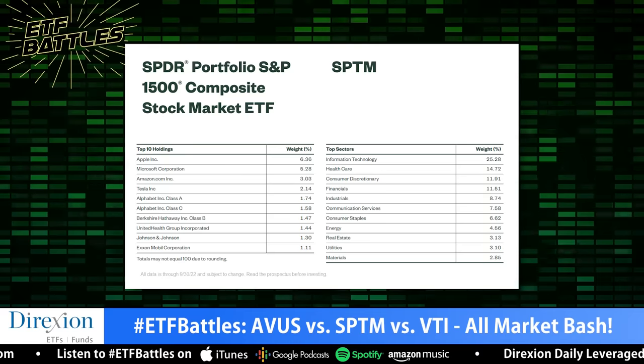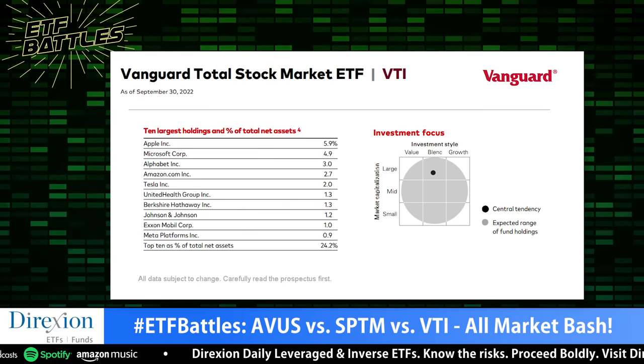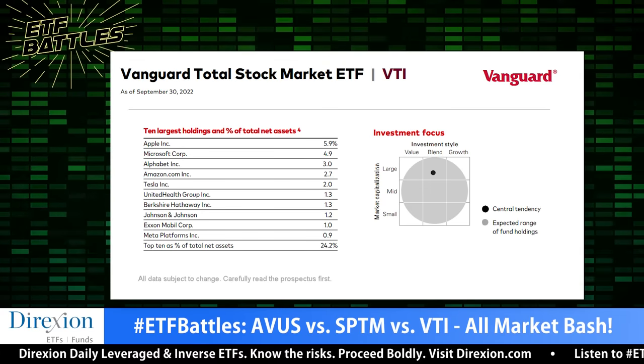Next up is exposure strategy. These strategies are actually surprisingly different. We have two passive entries: SPTM tracking an S&P-based benchmark and the Vanguard fund tracking a CRISP-based benchmark. I'm a fan of the CRISP methodology — I like how they bucket and manage the edges of the portfolio. Between those two passive strategies, I actually like Vanguard's approach a little bit better. However, AVUS is genuinely actively managed — its median market cap is $50 billion versus $132 billion for SPTM. It's clearly making actual calls, with a value tilt and small cap tilt. From a strategy perspective, I think active really works in this wrapper, so I'm going with AVUS.